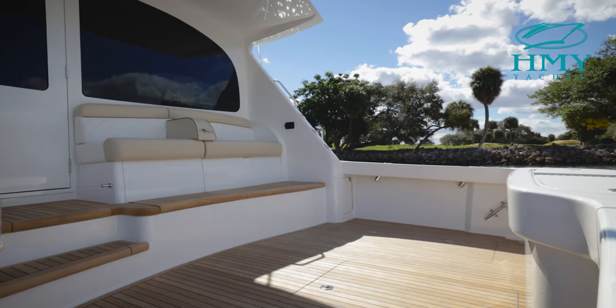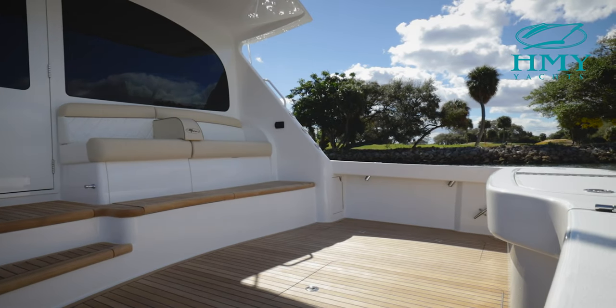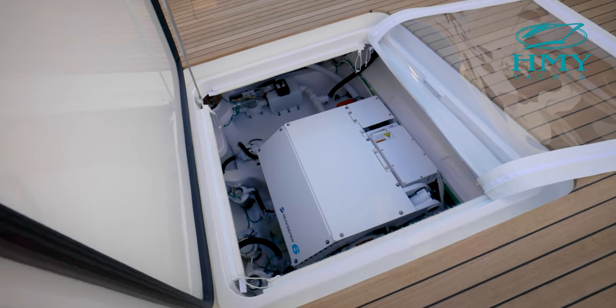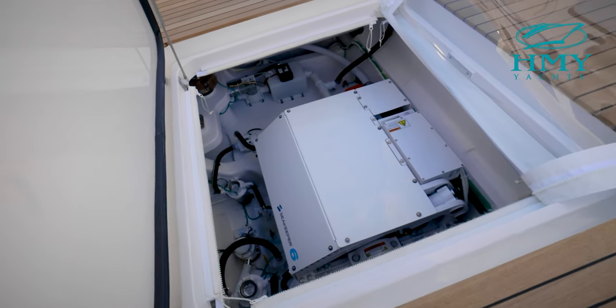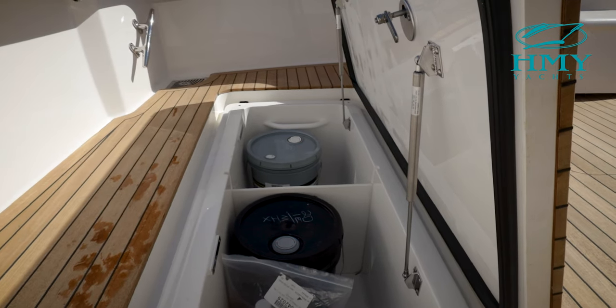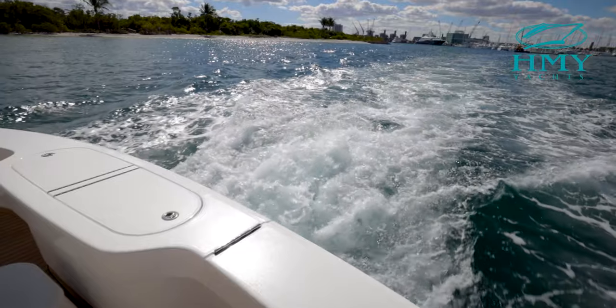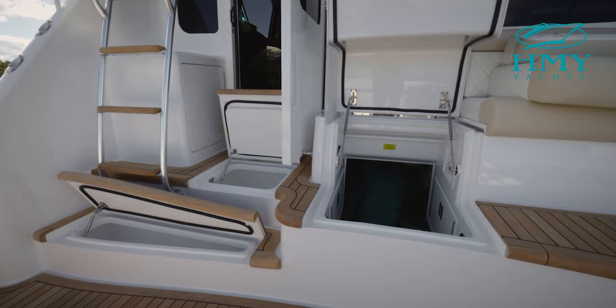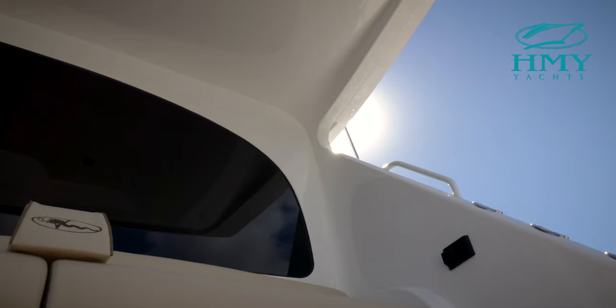The cockpit on this 44 Convertible is dressed out with a beautiful teak cockpit and mezzanine. A large center hatch provides easy access to the Seakeeper 6 gyro. Dual fish boxes on the port and starboard sides provide plenty of space for loading up on the meat fish, while refrigerated boxes in the mezzanine step and seat provide cold drinks or frozen goods for those long trips to the islands.